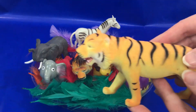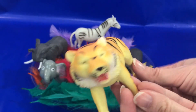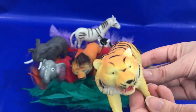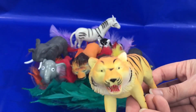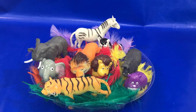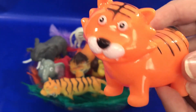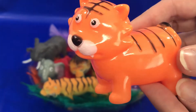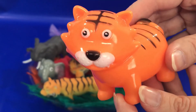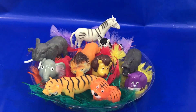And our last animal is this. Do you know the name of this animal? It's got stripes. Tiger is right! Well done. Let's put him in our green feathers. What color is this little tiger? Orange is right! Great job — we have an orange tiger. Let's put him in our green feathers too.